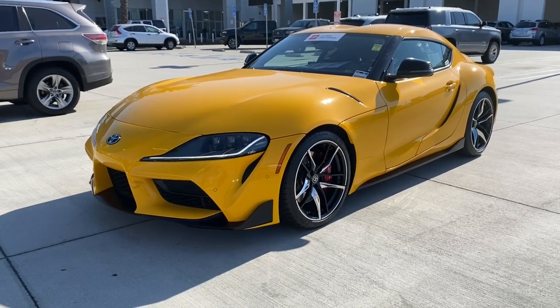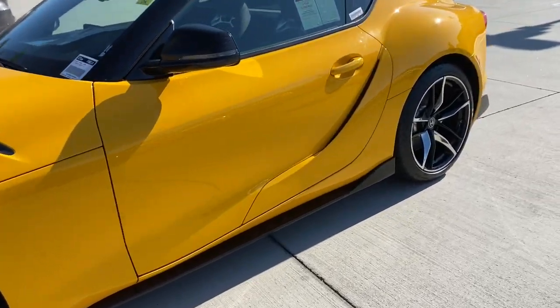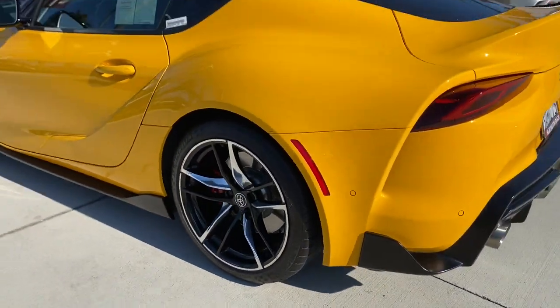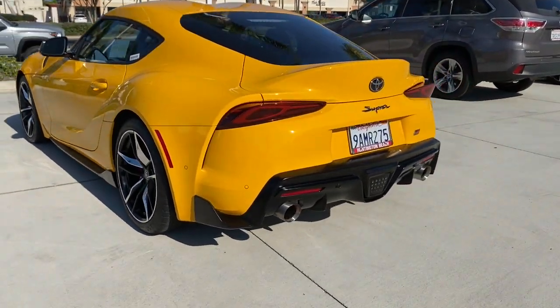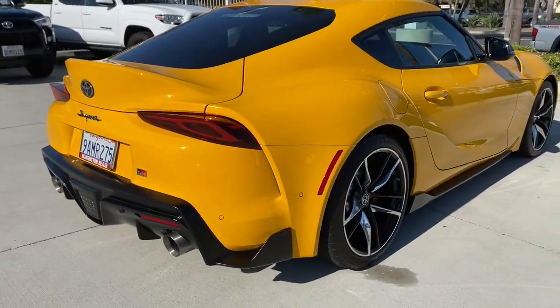Introducing the 2021 Toyota GR Supra. With less than 20,000 miles on the odometer, this vehicle stands out from the rest. Simply exquisite. This Toyota GR Supra is a pure enthusiast sports car with motorsport heritage that's poised to set a new standard of performance.